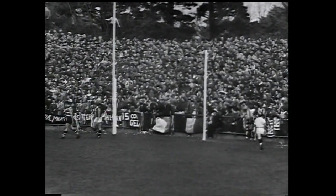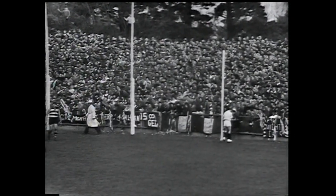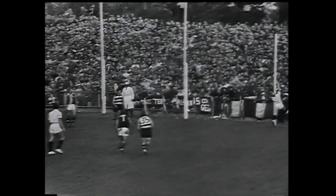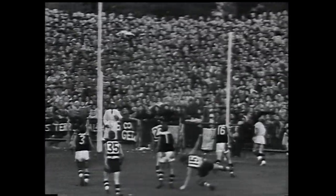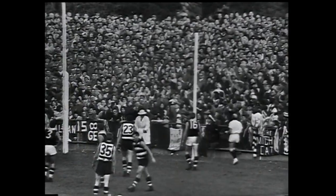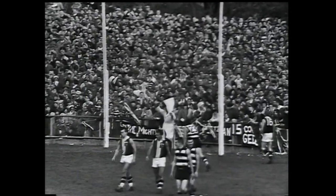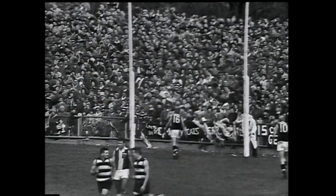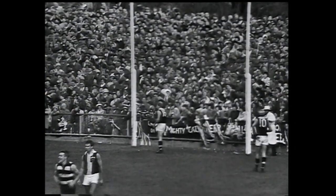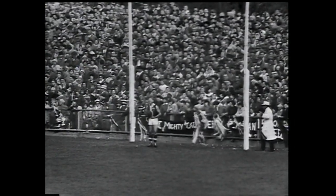But Geelong are once more right in attack. Some of the huge crowd have decided it's all up — they're getting an early start back to Melbourne. There's the throw-in, Dittrich knocks it down but it's Rice who picks it up. One point is the umpire's signal. That makes Geelong now eight goals ten — six clear goals ahead of St Kilda, who are only two goals ten. We've been playing 17 minutes in the last quarter.